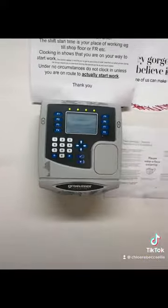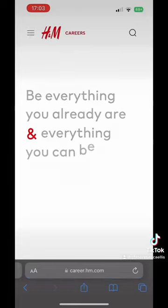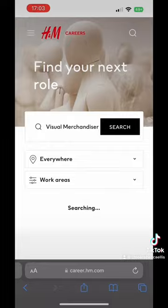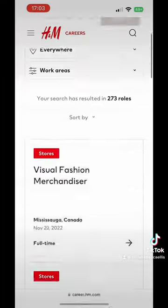After we'd done that, we had to prep all the Black Friday material for the next day, which took a little bit of time, and then it was the end of the day so we clocked out at 3pm. If this takes your fancy then please do check out the H&M website and apply to be a visual merchandiser on there.